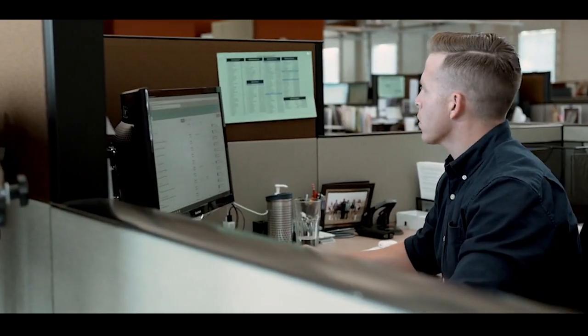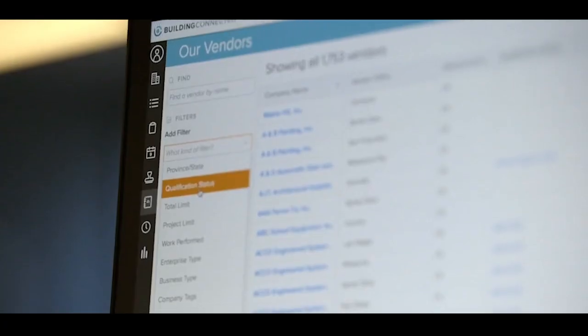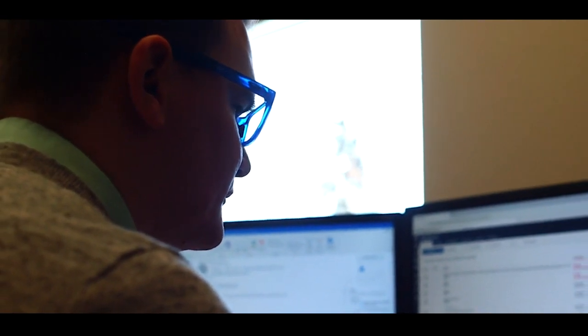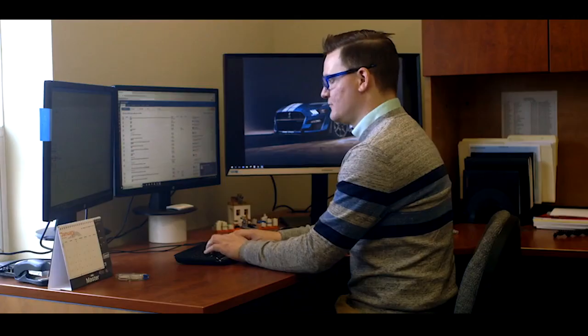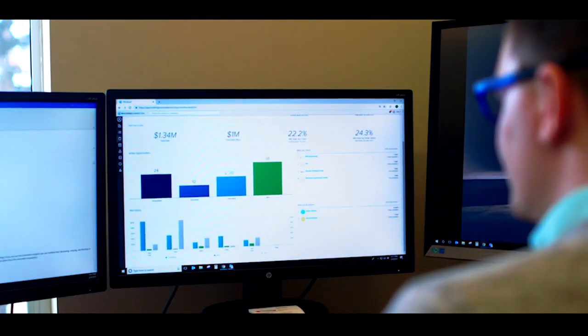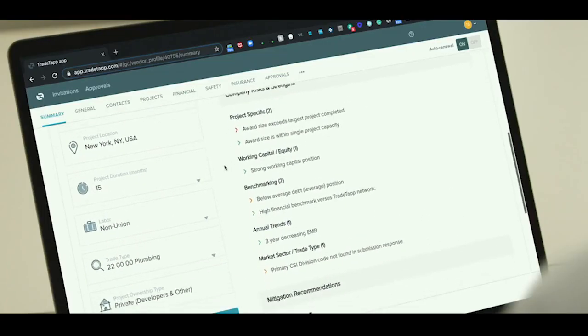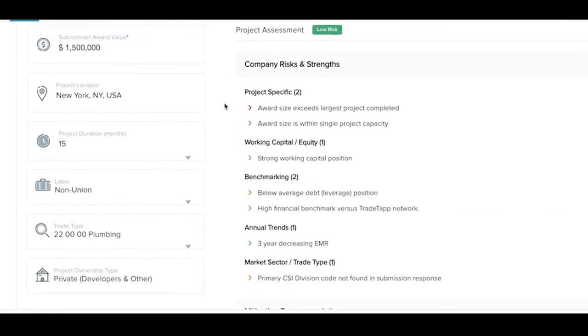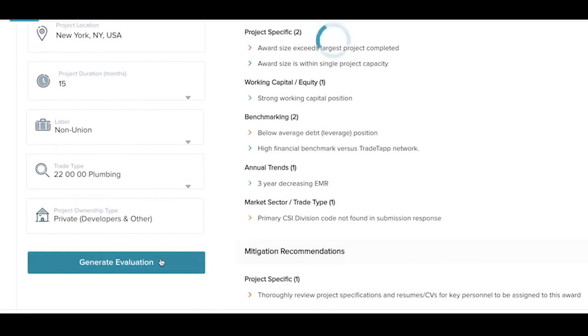Building Connected is a platform that aims to connect every construction professional on the planet, while revolutionizing the way companies find and hire qualified contractors. It's the largest and most active digital network of its kind in the industry, transforming how contractors manage the bidding process. With Building Connected, general contractors can solicit bids from subcontractors and incorporate advanced risk data into their decision-making, ensuring they choose the best firm for the job.